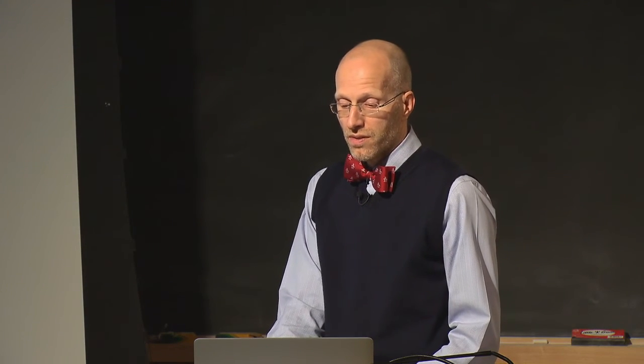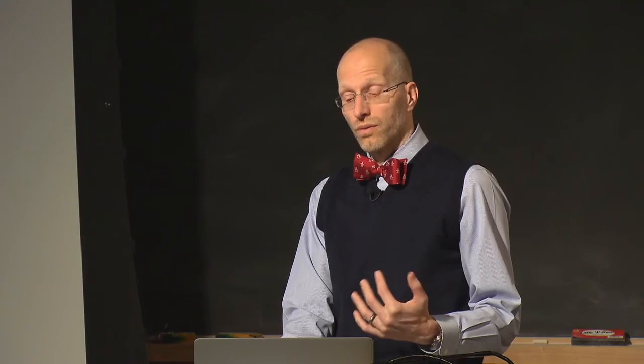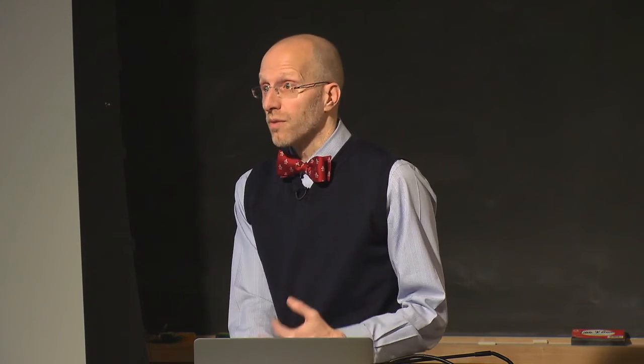Regarding transplant strategy changes: MRD positive patients undergoing autotransplant have relapse rates of 80-100%. Studies using a donor/no-donor approach suggested that assigning MRD positive patients to allogeneic transplantation provided better outcomes than autotransplantation, possibly through a graft-versus-leukemia effect.